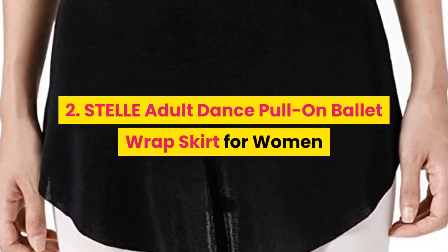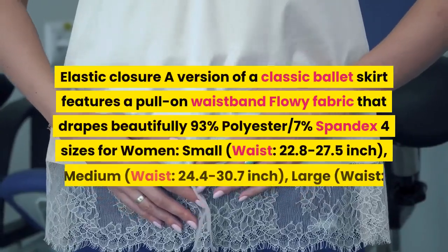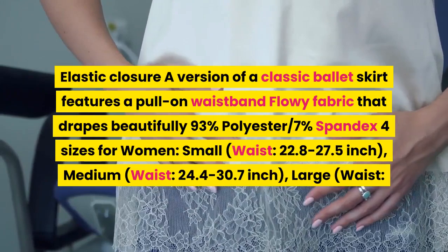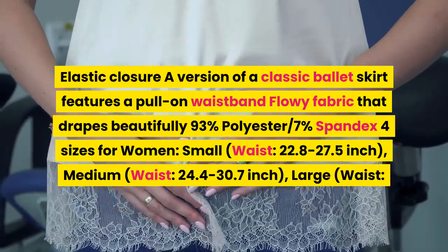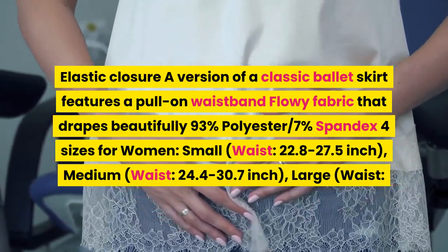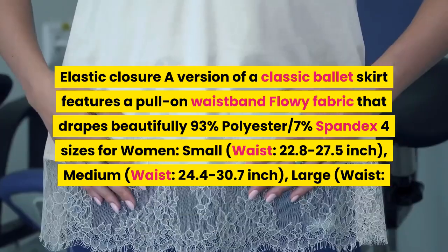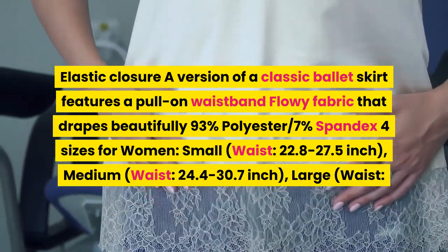2. Stella adult dance pull-on ballet wrap skirt for women. Elastic closure. A version of a classic ballet skirt, features a pull-on waistband and flowy fabric that drapes beautifully. 93% polyester, 7% spandex. Available in 4 sizes: small waist 22.8 to 27.5 inch, medium waist 24.4 to 30.7 inch, large waist and above.